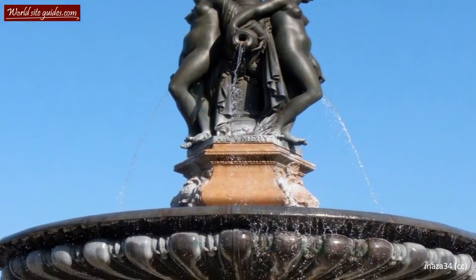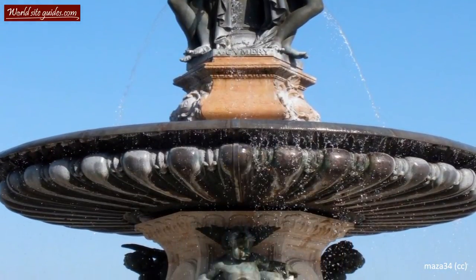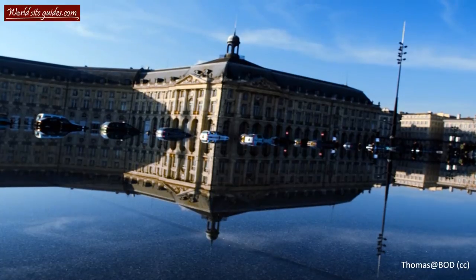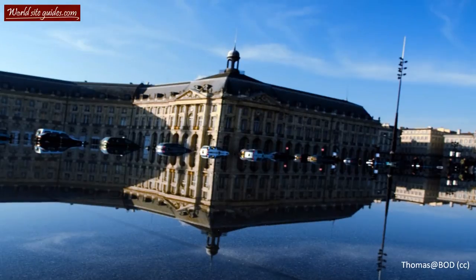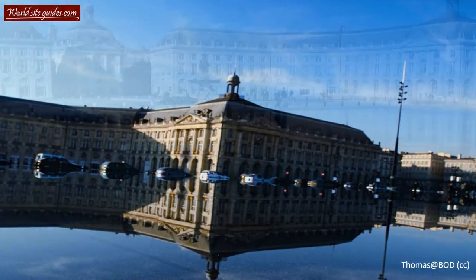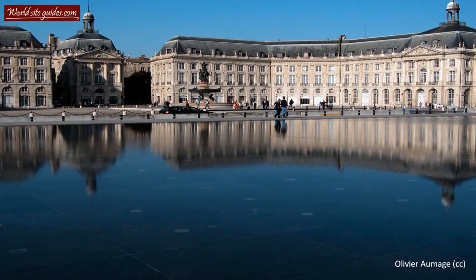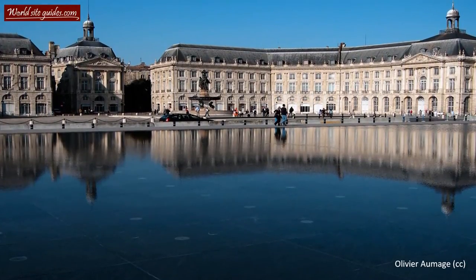The planning for the new royal square started in 1728 and was later realized between 1730 and 1755. The architect of the square and the surrounding buildings was the famous French architect Ange-Jacques Gabriel, who was also responsible for several other major projects, such as Place de la Concorde in Paris and parts of Château de Versailles. The common denominator in his works is his symmetrical palace-like facades, which become evident when you look at the buildings surrounding Place de la Bourse.